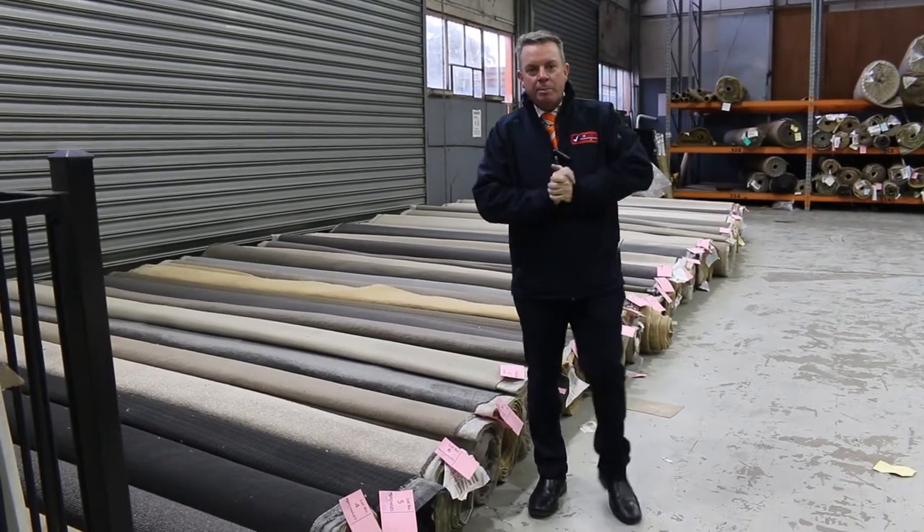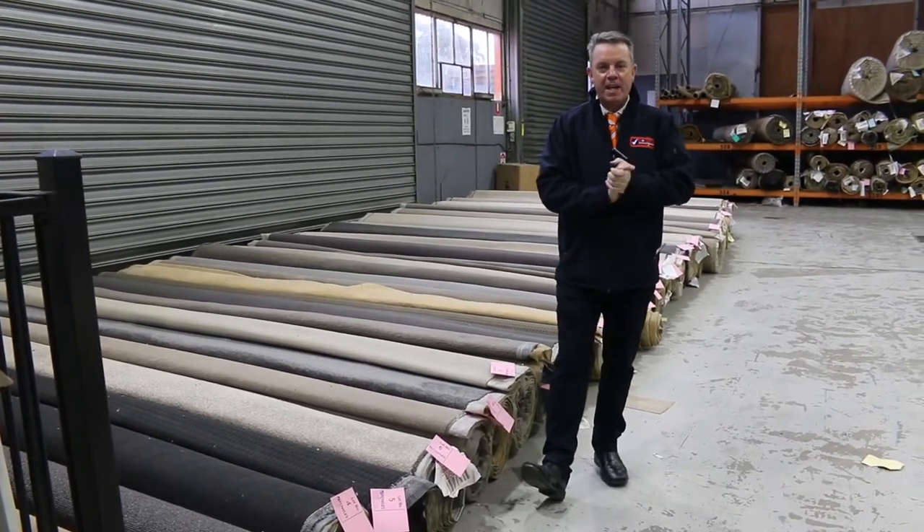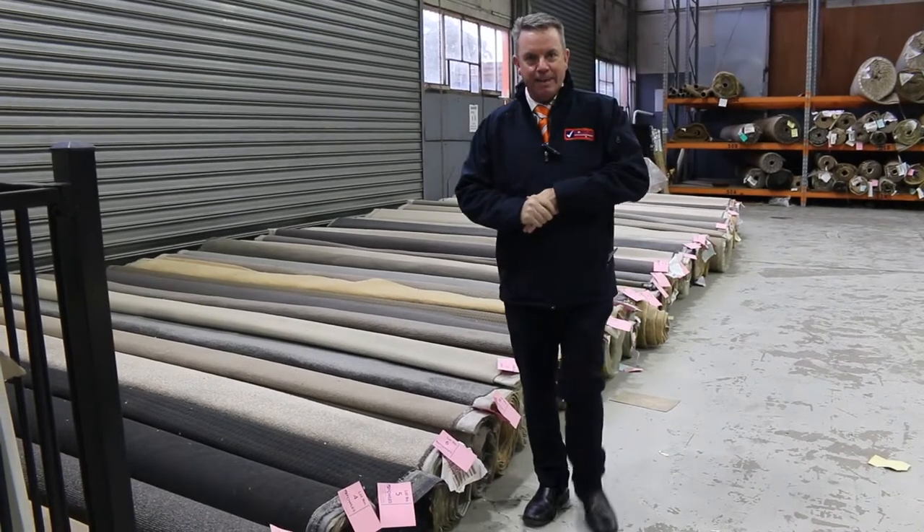G'day, I'm John from Fowler's Auctions and Sales. I'm here to preview tomorrow's carpet auction. It's Wednesday the 8th of June at 10am.